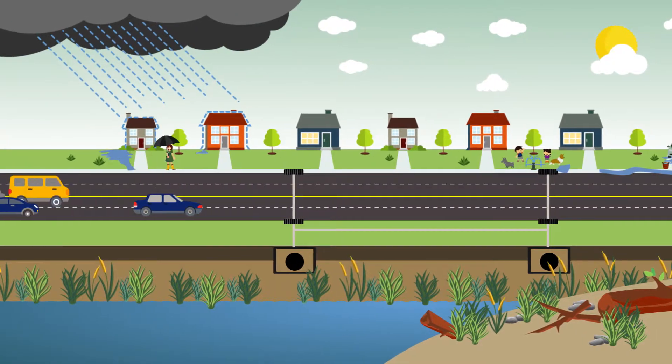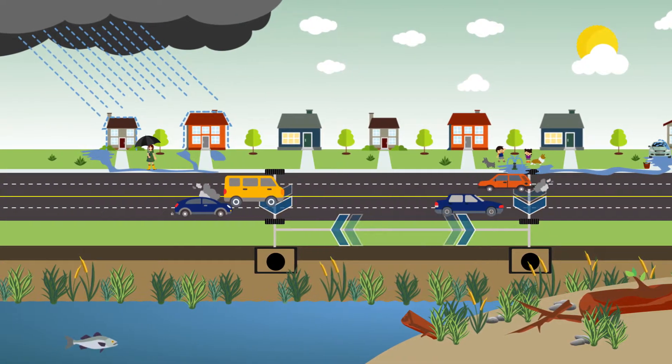Stormwater runoff, pollution, and erosion all contribute to the need for stream restoration.